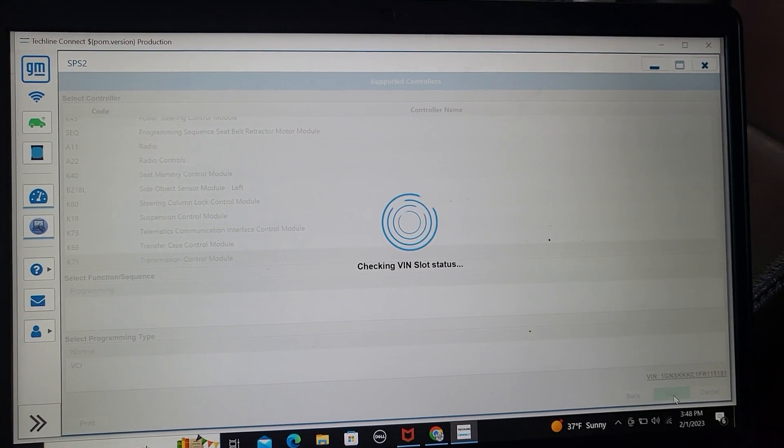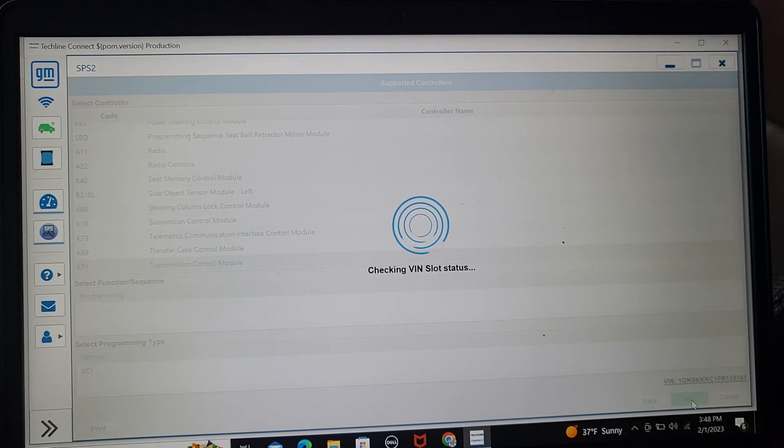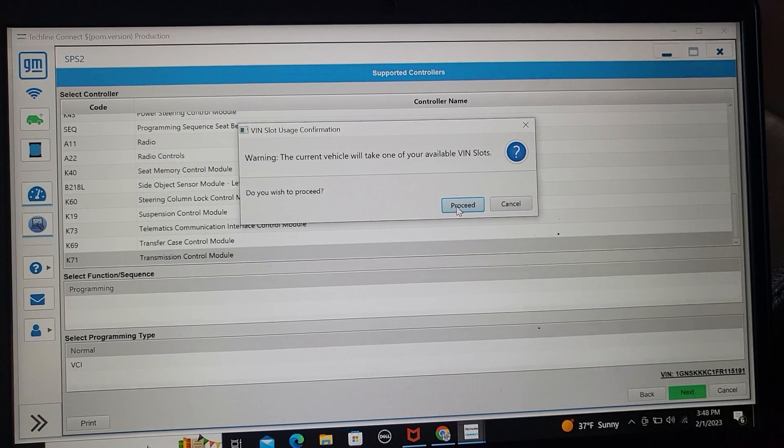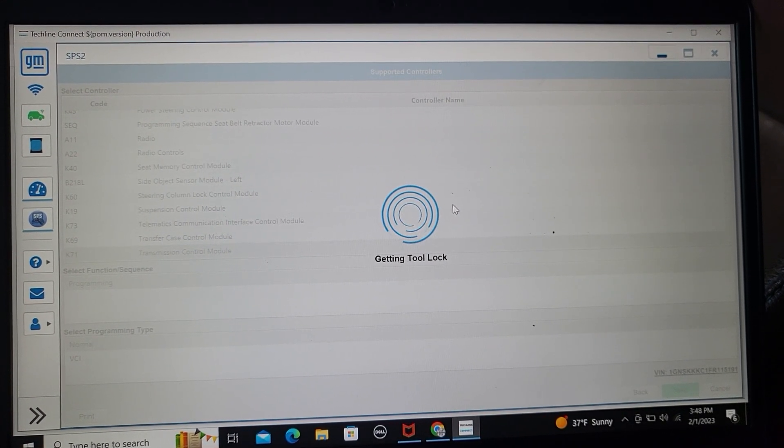We try to communicate with it. Please be sure your battery is fully charged. It says be sure that the VIN will be confirmed. So you say OK. One token.